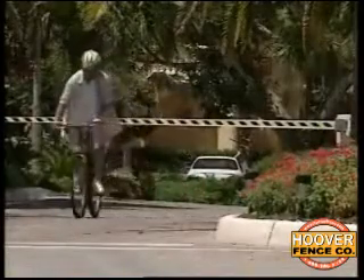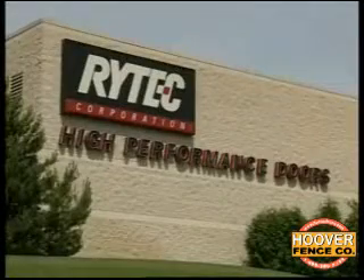Ritek is the largest manufacturer of high-speed, high-performance doors in North America. We have 14 different doors in our product line. Today, these doors are going into a variety of environments — pharmaceutical, automobile dealerships, parking garages — where you're getting not only vehicular traffic but a tremendous amount of pedestrian traffic.